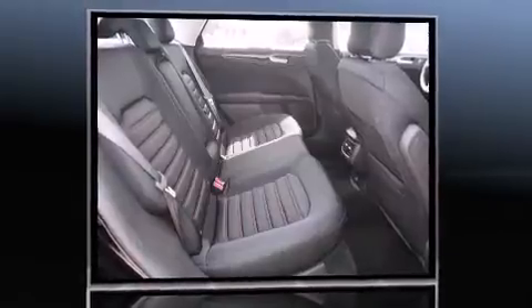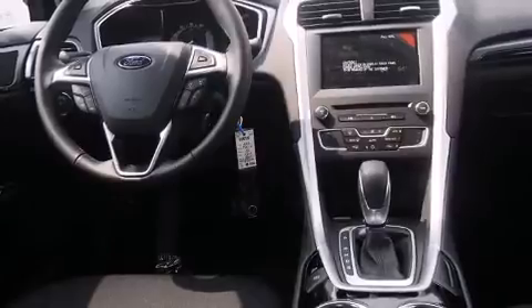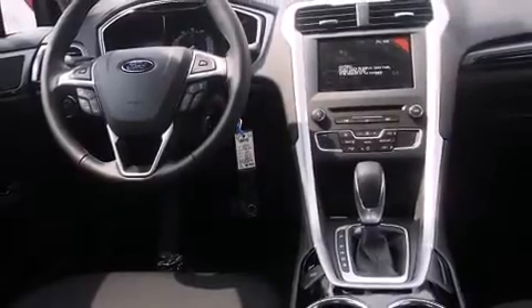Amenities include remote keyless entry, adjustable headrests in all seating positions, a trip computer, power front seats, automatic temperature control, heated door mirrors, and power windows.